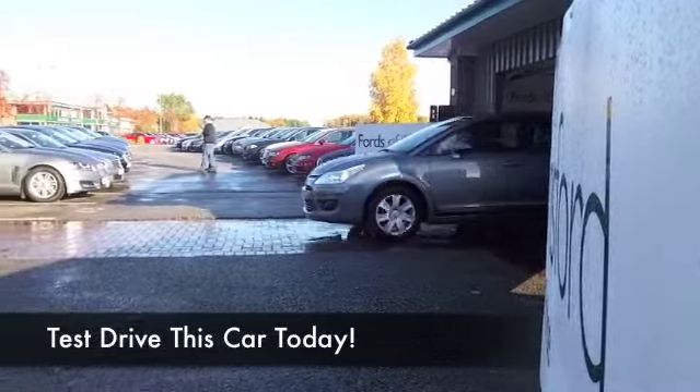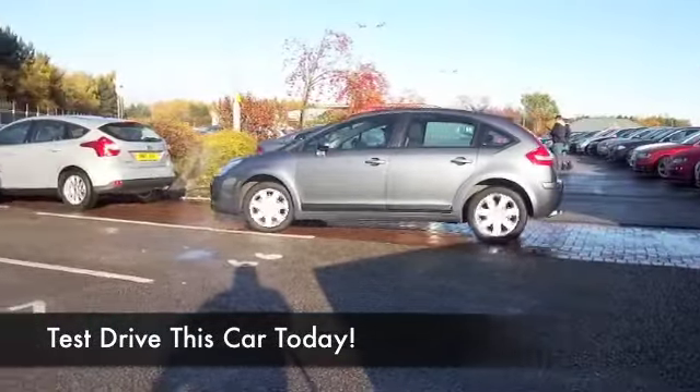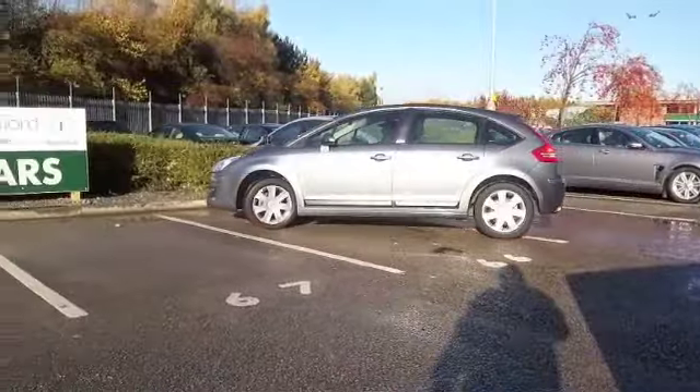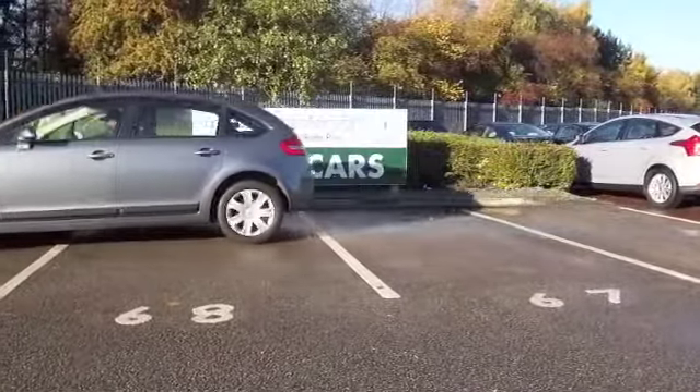Here we have a Citroën C4 looking mighty nice in metallic grey. These cars are just a joy to drive — they glide themselves over that tarmac, soaking up the bumps, a very smooth ride.